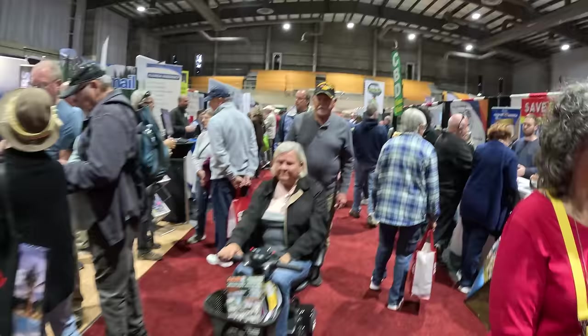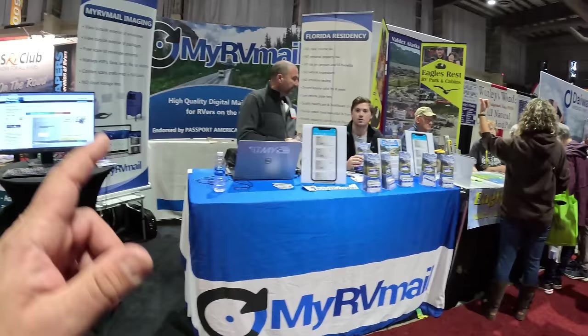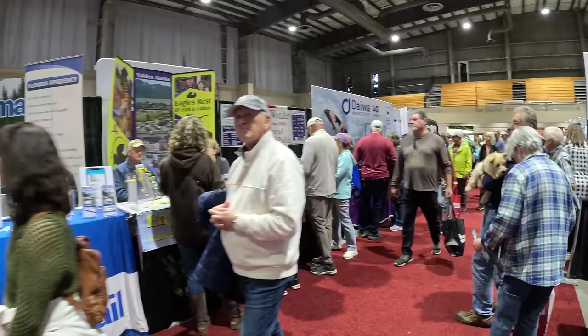Passport America is here. Escapees — RV clubs. All the RV clubs are here as well. My RV Mail — you know, if you're a full-timer, I could probably get something like that.